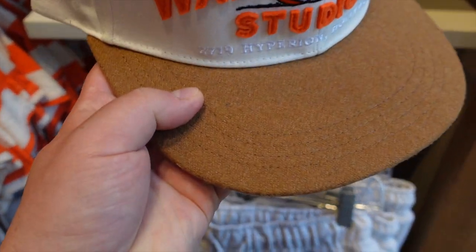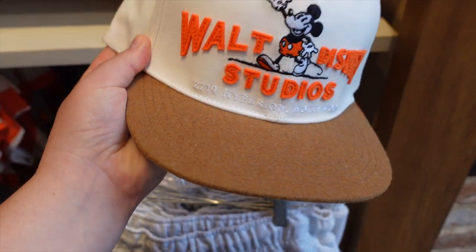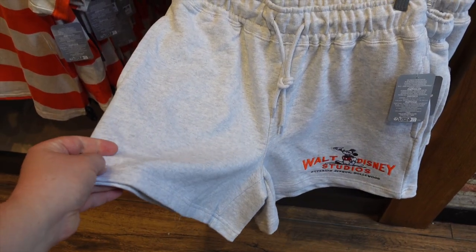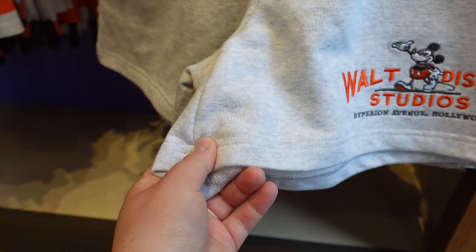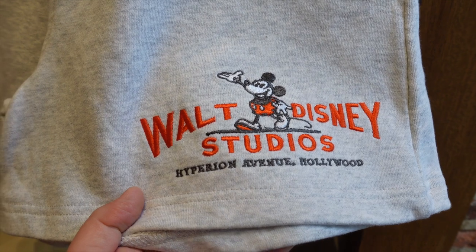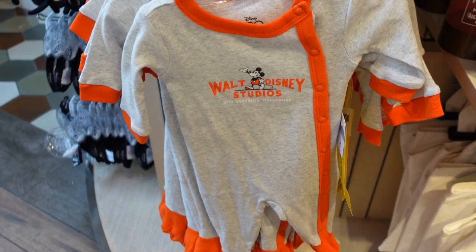One thing I might end up getting is this Walt Disney Studios hat — it's got a felt material all around with custom-looking letters on it. Really neat hat for $29.99. And for $36.99 we have the matching sweatpants that go with the crop top crew neck. They have drawstrings in the front, really nice fabric, and on the bottom the same embroidery look — high quality pants. Nicole says she would get these.